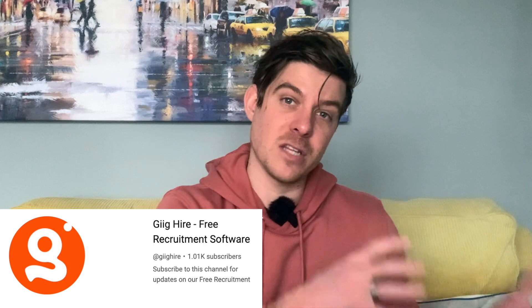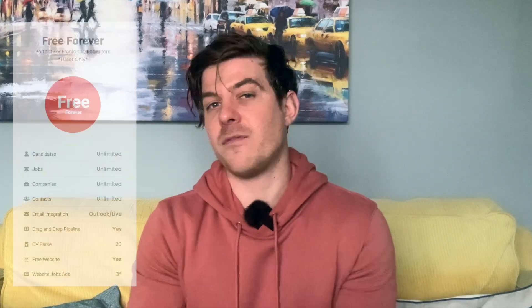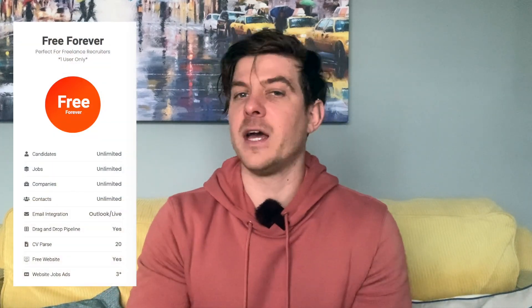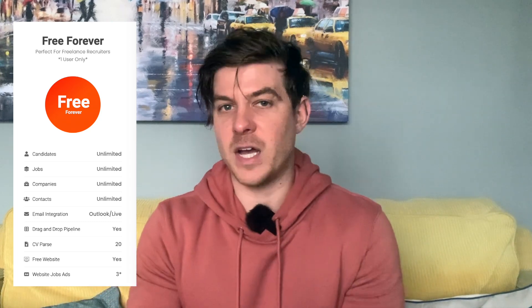The platform I wanted to share with you is the GIG Hire platform. GIG Hire is aimed at supporting small recruitment businesses and freelance recruiters — anybody that's taking that first step into running their own business and becoming an entrepreneur. The reason we have a free forever platform is because we know that when you are taking that first step, money's often tight. And a lot of these big software recruitment firms — anybody that's selling you software — it can often be overpriced and hard to justify in the early days.